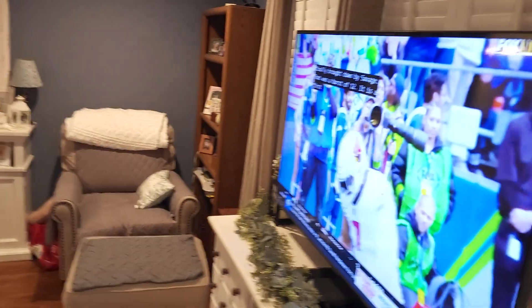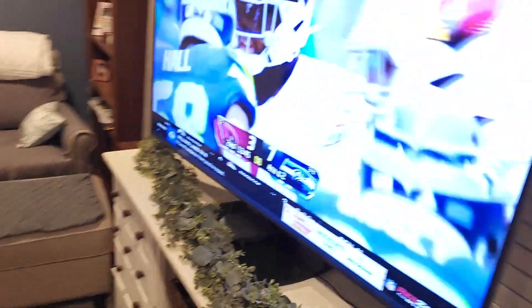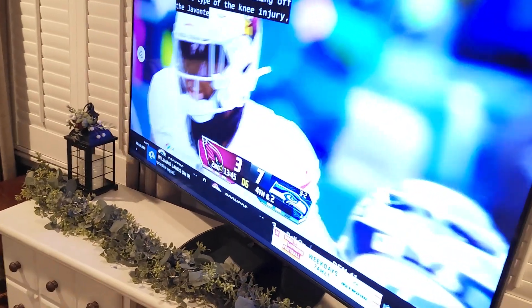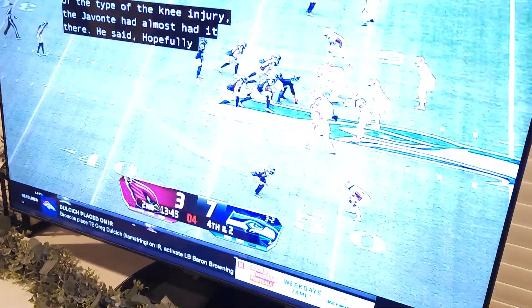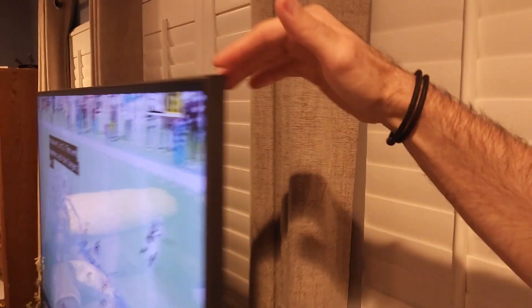I just want to show you the swivel on it real quick — I mean, this has a great swivel. We can go all the way back and forth and it holds very well. I don't feel like the TV is going to fall off of it.